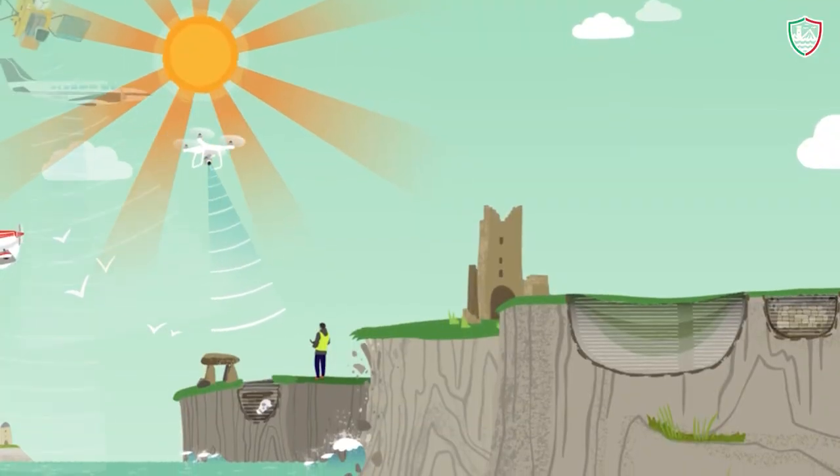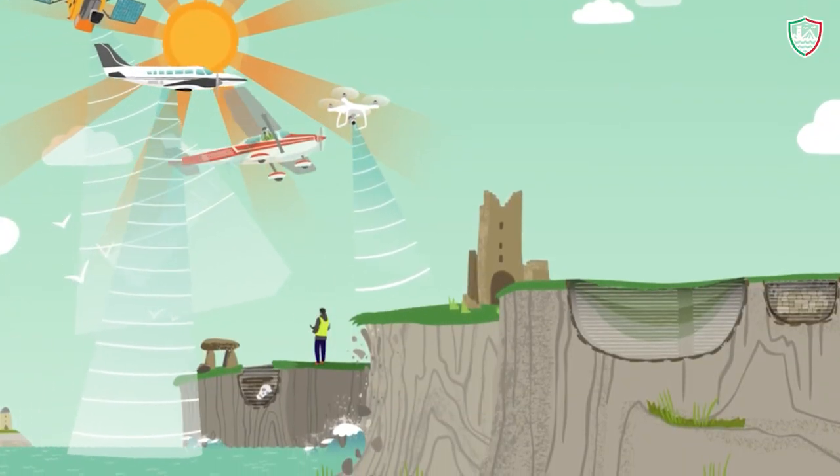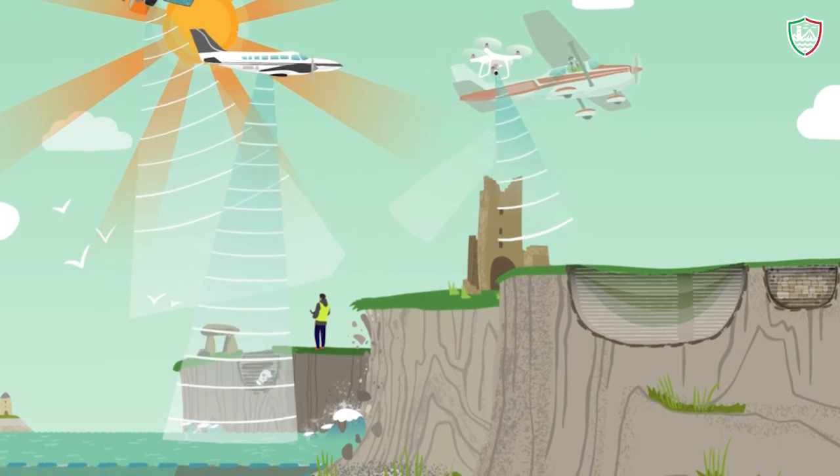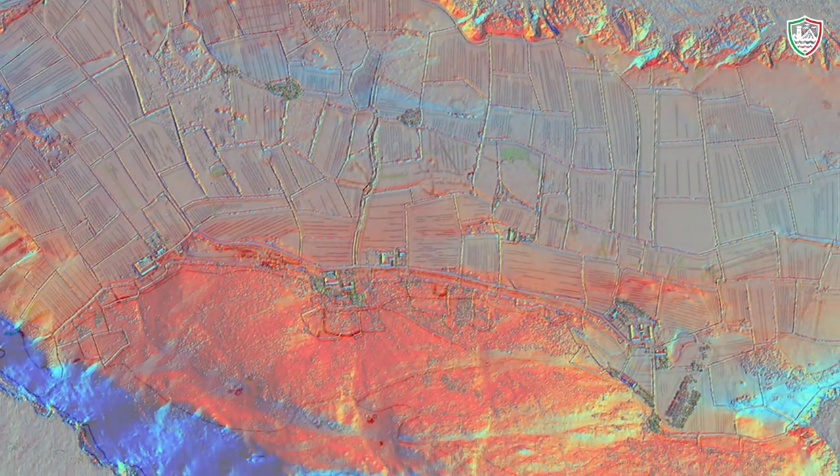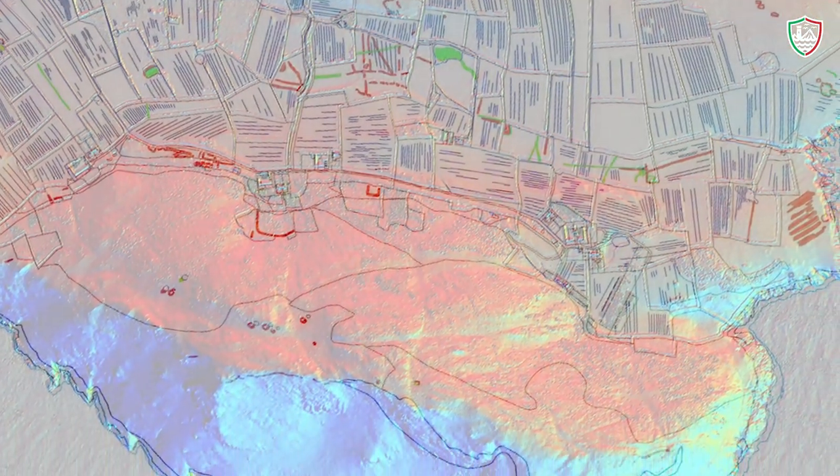The project employs a range of aerial techniques operating at different scales, altitudes and costs. These include airborne LIDAR, which provides accurate terrain data for regional mapping, visualisation and analysis.